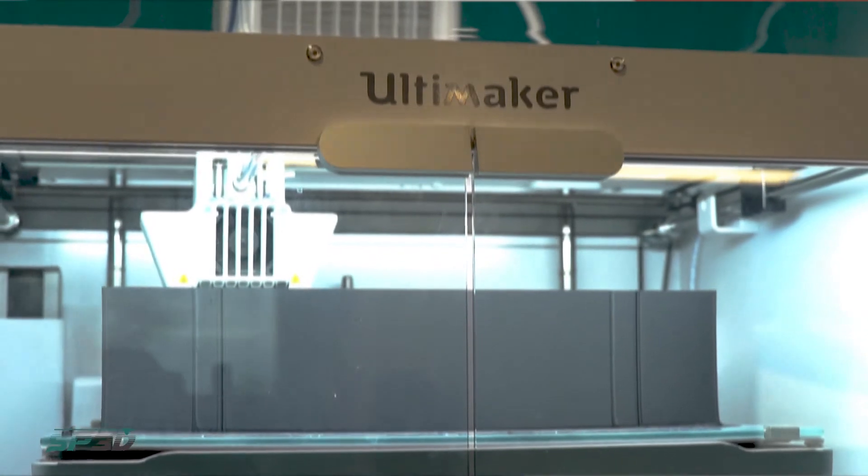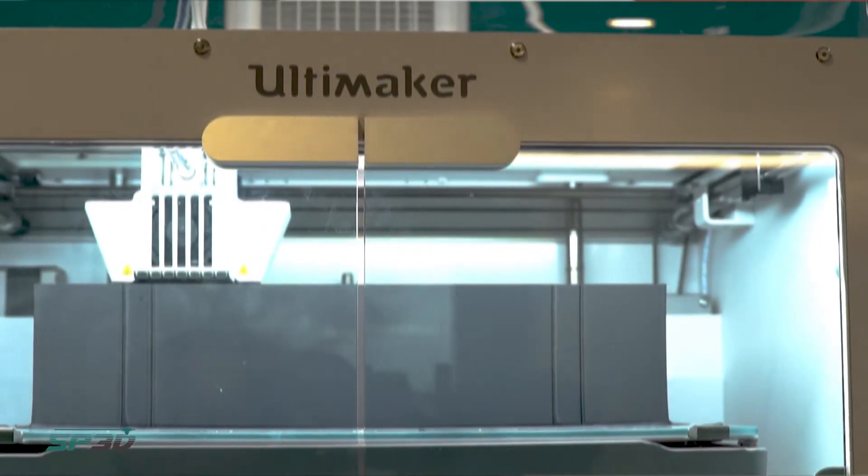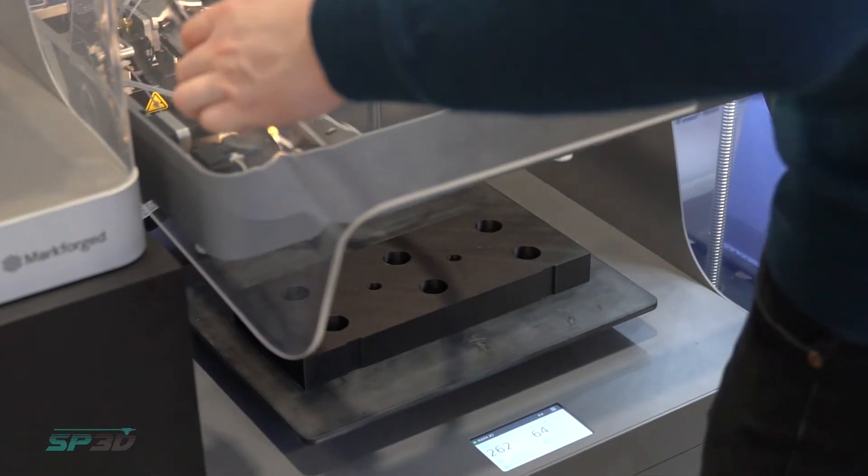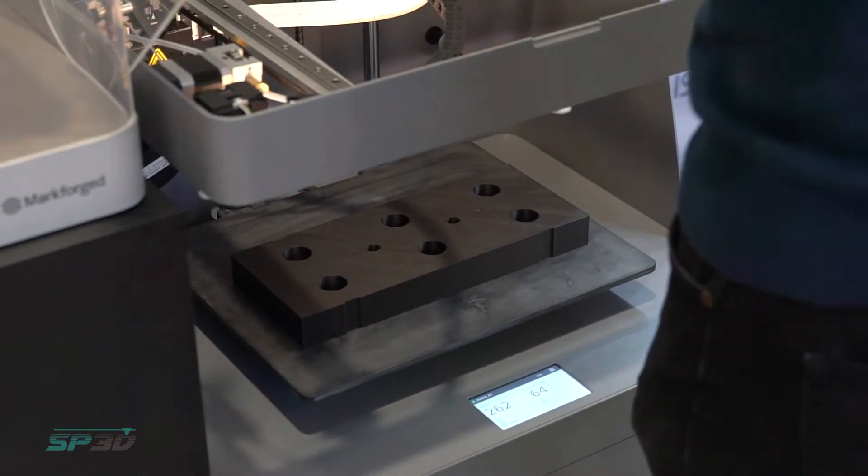The possibilities are almost endless, and it can be a little bit confusing discovering where additive manufacturing is going to sit in your business. We at Solid Print 3D are here to guide you through that process.